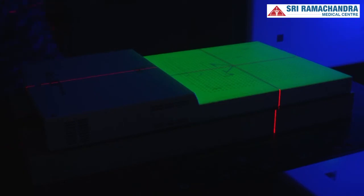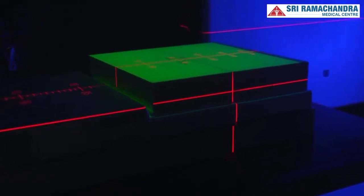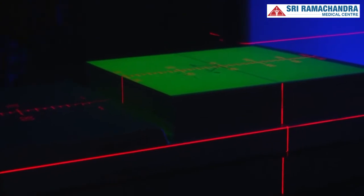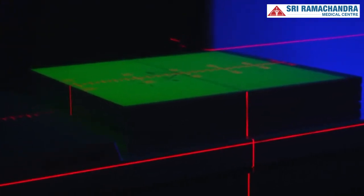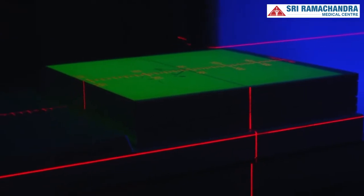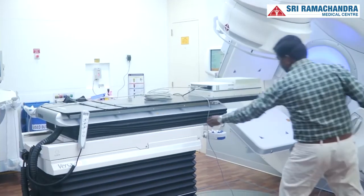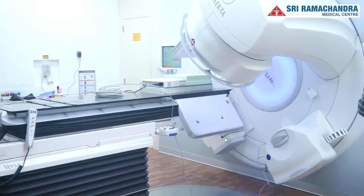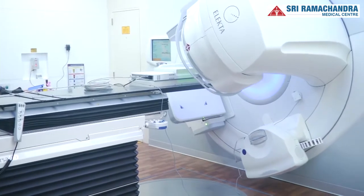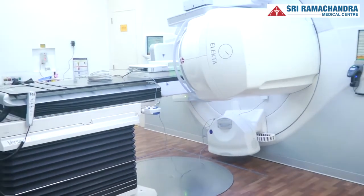In the next step called quality analysis, the treatment plan generated using the planning software is first executed on a device called the phantom, and the dose to be delivered to the patient is recorded by the machine. This important step verifies whether the plan created by the doctor and the medical physicist is accurate before execution, and only after the plan passes the QA test does the oncologist certify the plan for treatment.